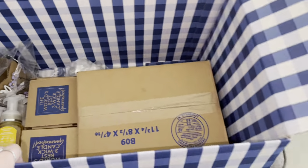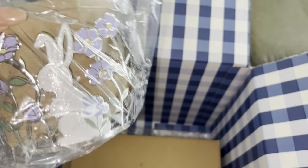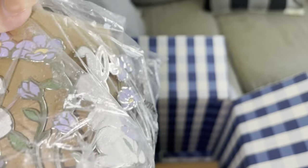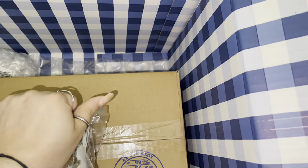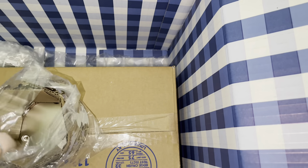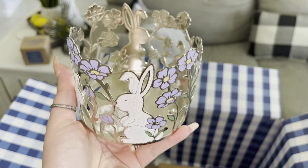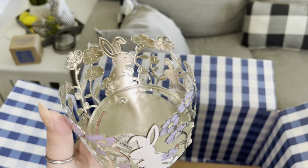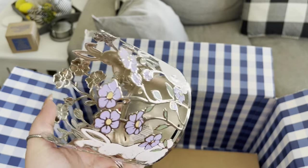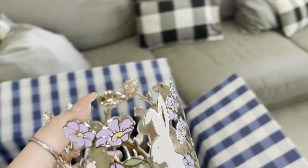I got this for Easter — this was like eight dollars. I don't see if I have to price it but it was like eight dollars. Look how cute! Isn't this the cutest for Easter? Super cute.